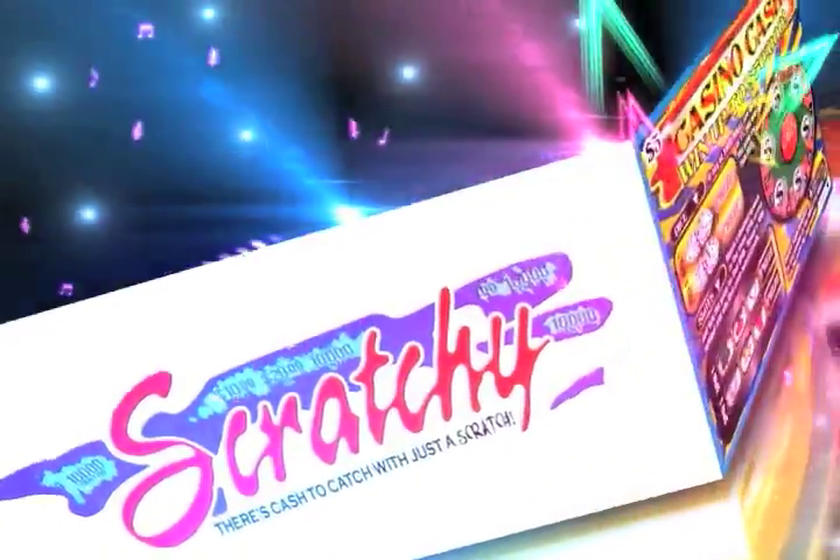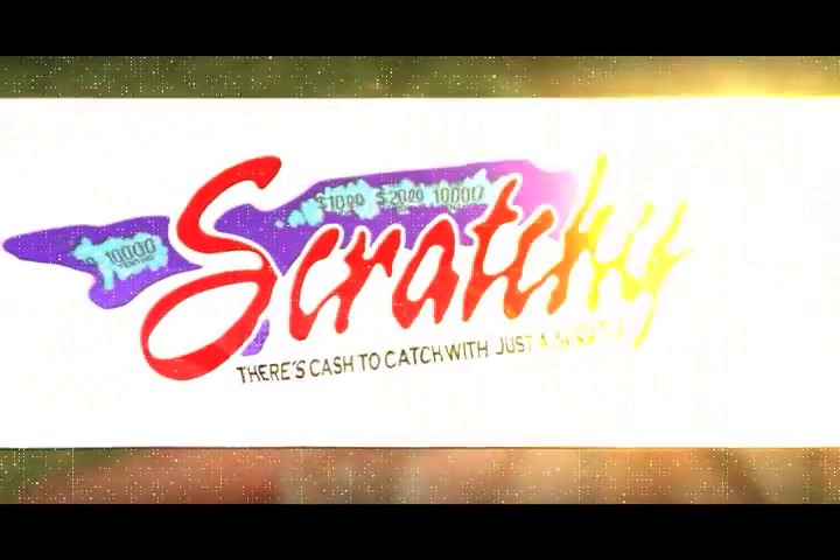Hurry, get your Scratchy at all lotto agents. There's cash to cash with just a scratch. Play Scratchy.